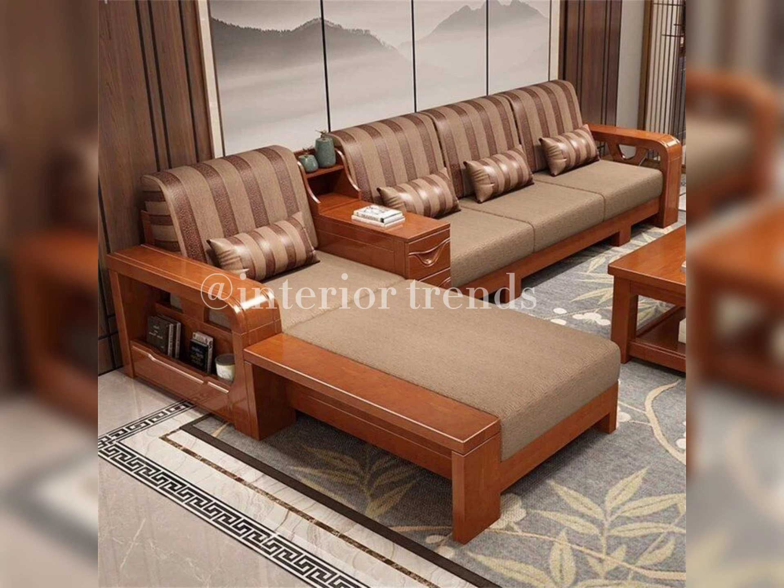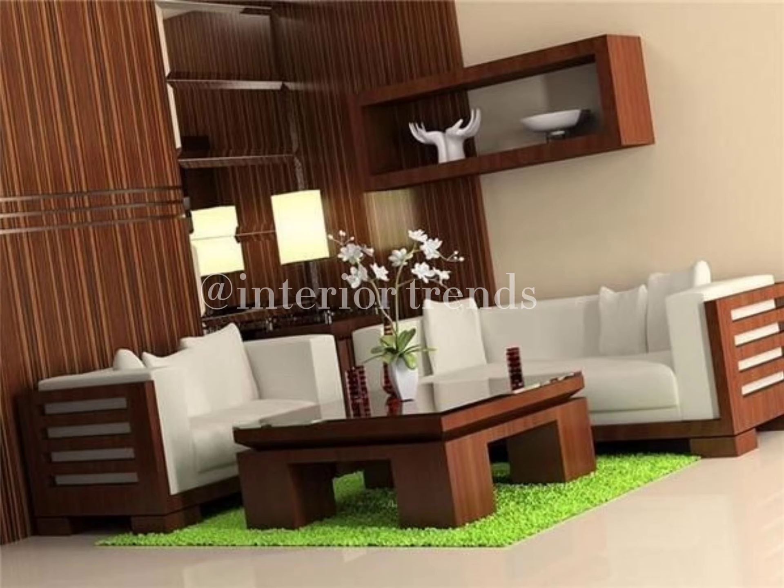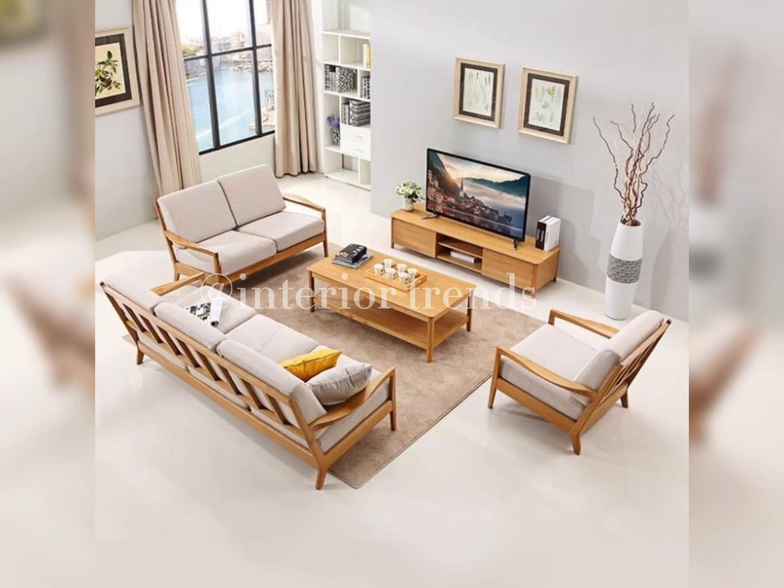Here we have this stunning mid-century inspired wooden sofa set. Notice the tapered legs and the sleek lines — it's a perfect blend of style and comfort.